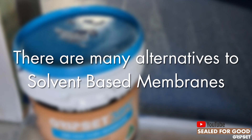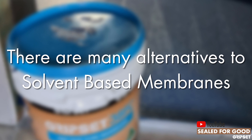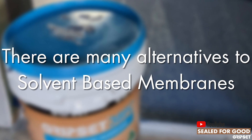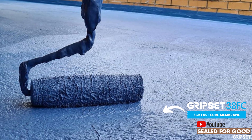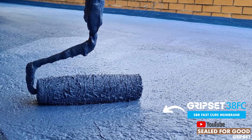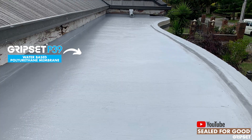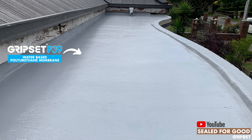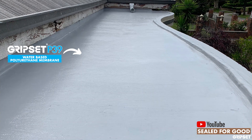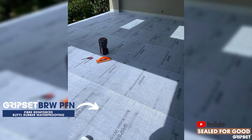There are a lot of different opportunities and alternatives in the Gripset range. The alternatives have always been liquid membranes that are solvent-free or 100% solids, avoiding those solvent toxins. Whether you've got applications for underground, internal wet areas, external wet areas, or even immersed surfaces, we have liquid membrane systems that offer you an alternative to those solvent-based nasties.